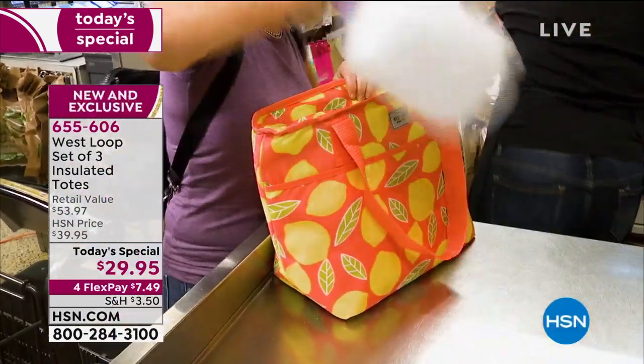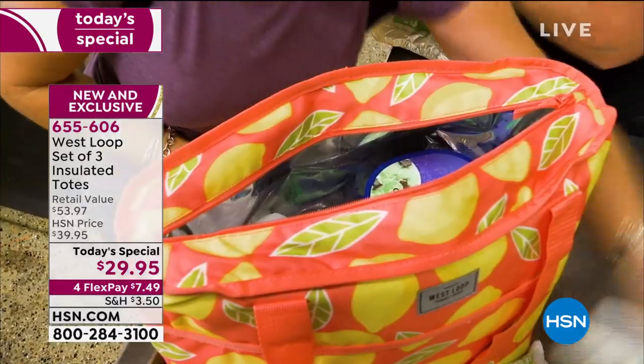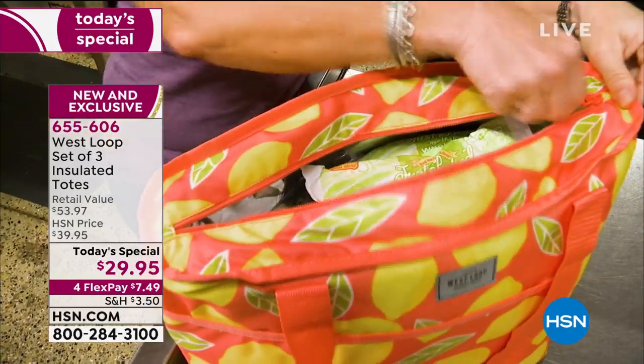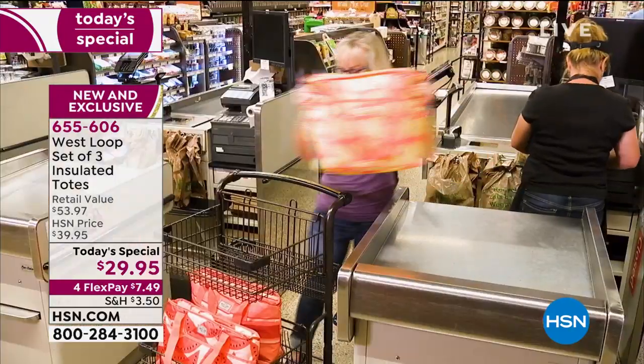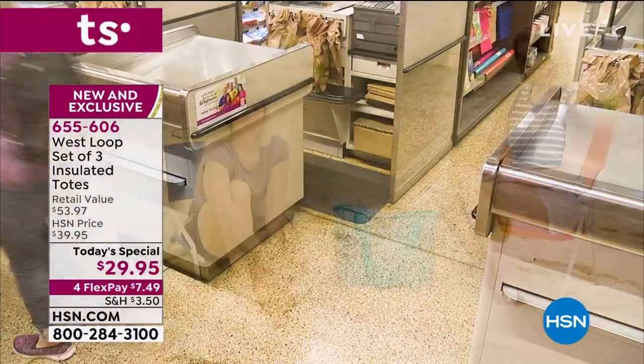Over 11,000 of our West Loop set of three insulated totes are gone. These are going to take you to and from the grocery store and keep your foods fresher, colder, longer. But they're so beautiful and so functional — you're getting three for under $30.